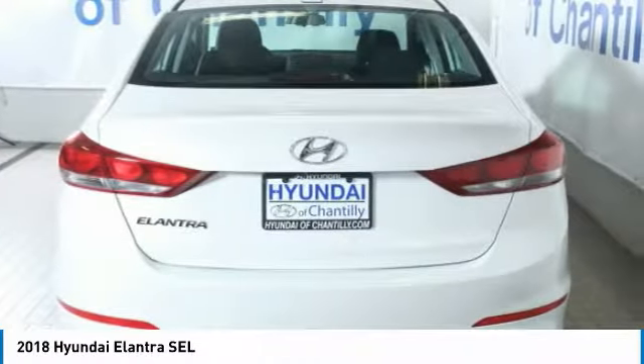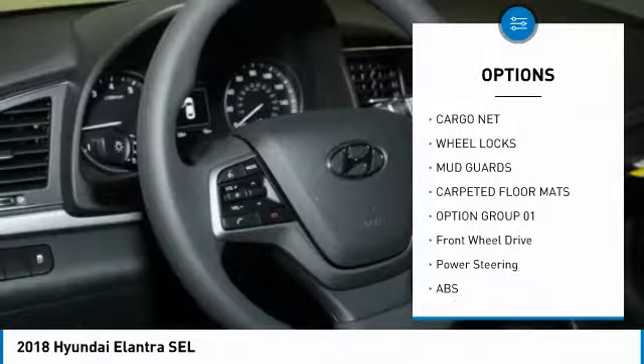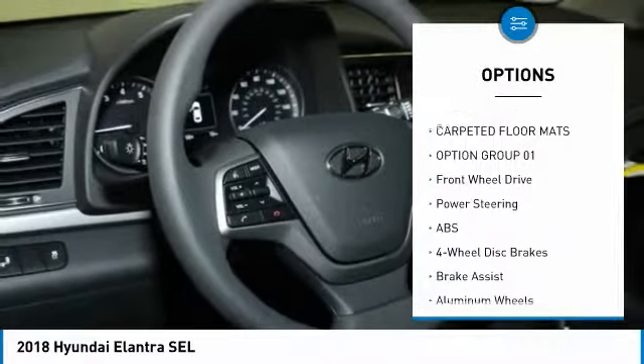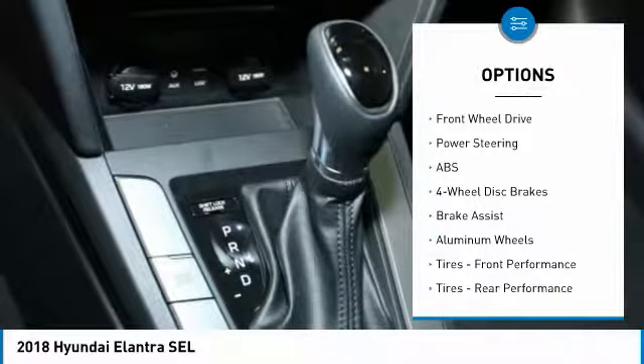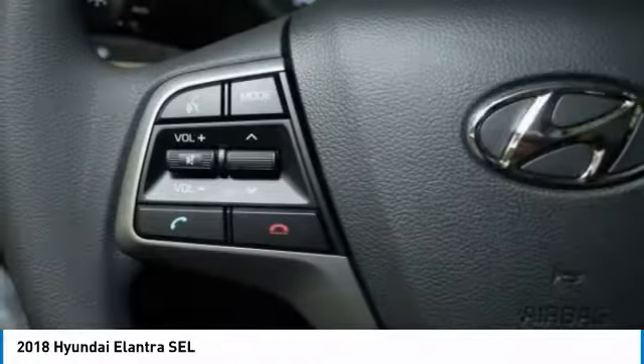Here are some of this vehicle's great options: keyless entry, steering wheel audio controls, anti-lock braking system, traction control, stability control, Bluetooth, adjustable steering wheel, power steering, cruise control, and aluminum wheels.